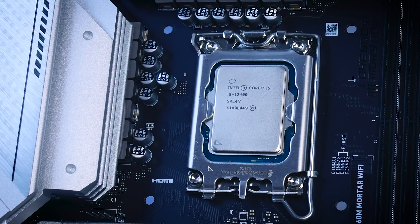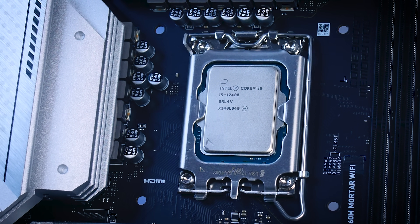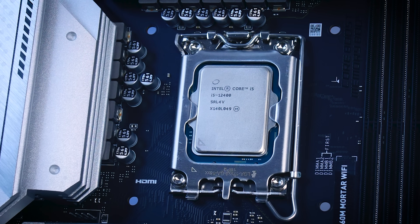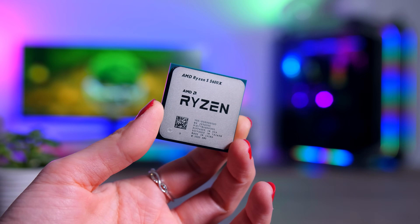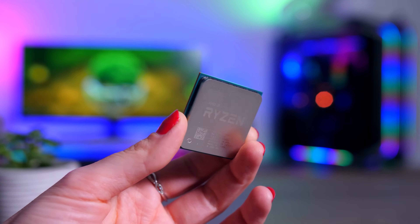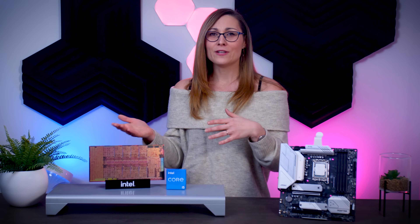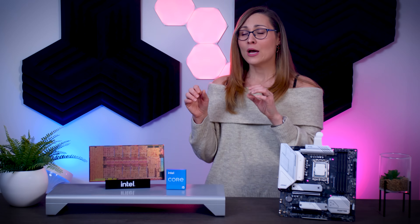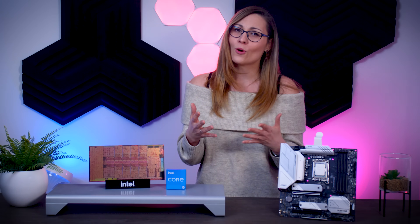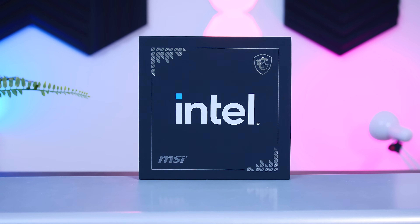The 12400 is an excellent budget CPU for anyone looking to buy a new system. The closest competitor in terms of performance would be the Ryzen 5 5600X, which offers a pretty similar gaming and all-around experience but costs $100 more. And even if you end up spending some of the price difference on your motherboard, you will end up on a new platform with a better feature set. If you already have a Ryzen 5000 series system, there is absolutely no need to go for this, but if your current PC is a couple of years old and you absolutely want and need a new one, a new Intel rig does make a bit more sense here.